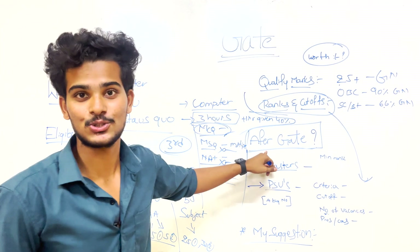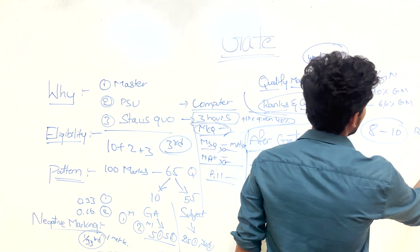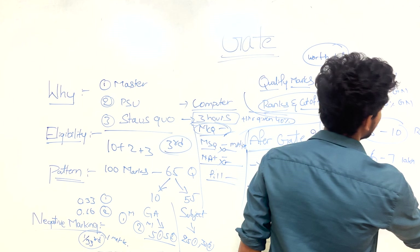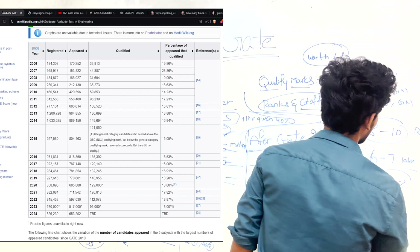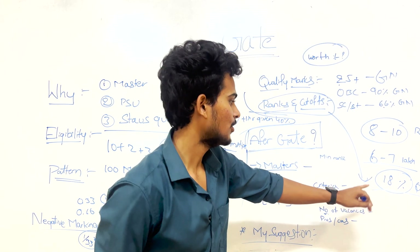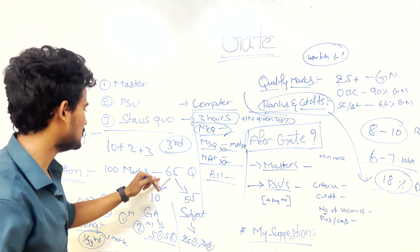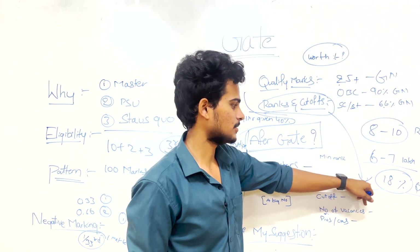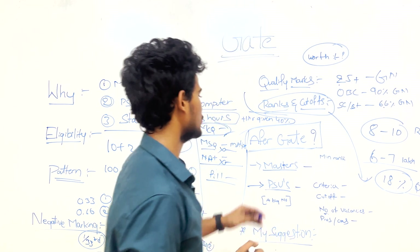Qualifying GATE is not easy. Every year nearly 8 to 10 lakh people register, and about 6 to 7 lakh actually appear. Of those, only 18% qualify. With just 65 questions it may look easy, but only 18% clearing it shows how tough it really is — though it is achievable if you study well.